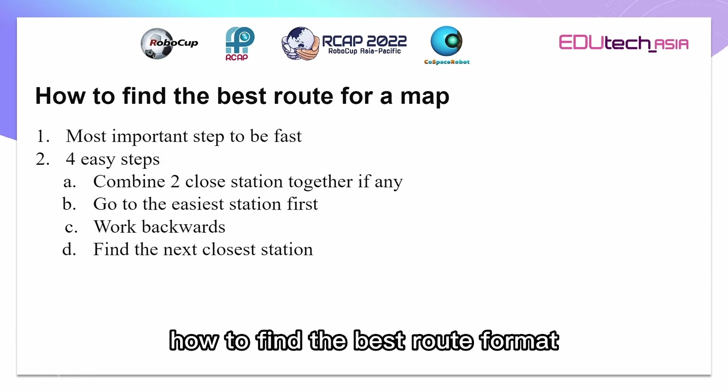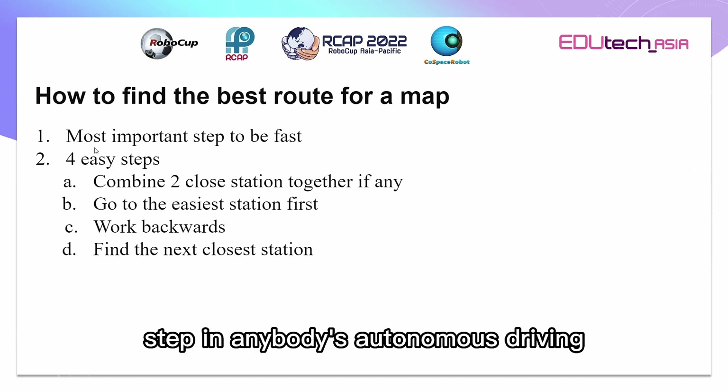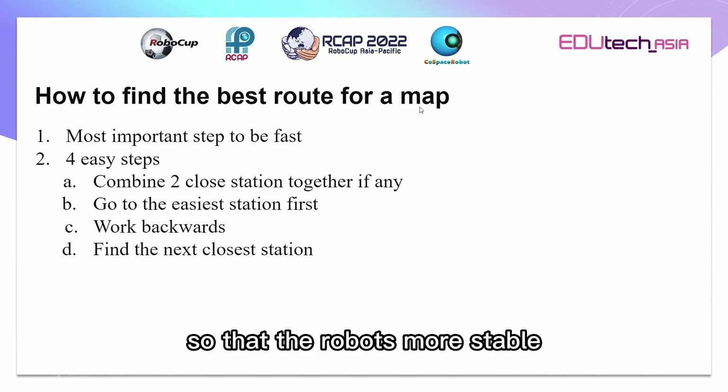How do you find the best route for a map? I think this is the most important step in anybody's autonomous driving, because with a good route you can gain a lot of time without going at a high speed, so that the robot is more stable.